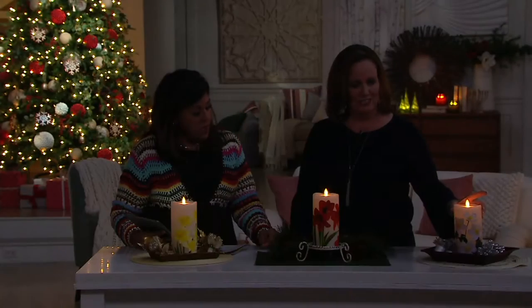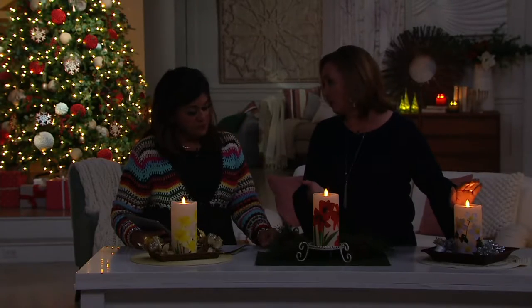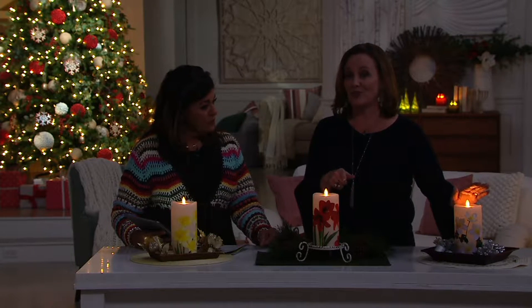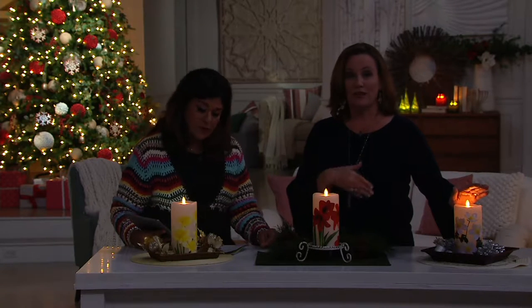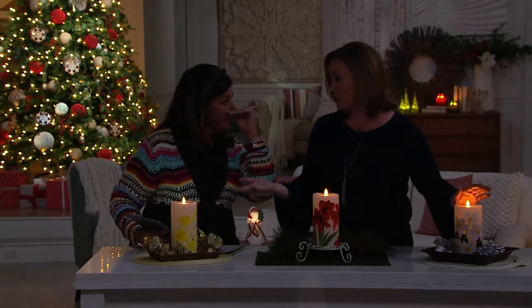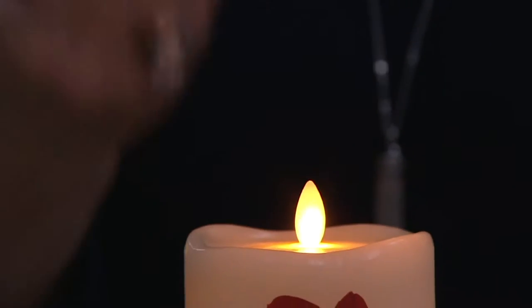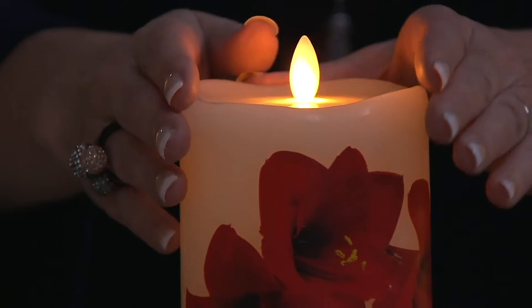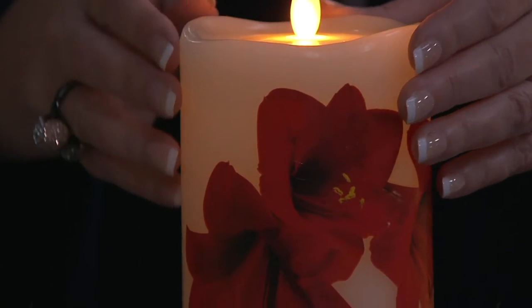And let me spin this one so you can see that on top of that, you get our programmable timer, which is huge because now you can customize these candles. You can have them on anywhere from 1 to 23 hours. So if you want it on for 3 hours, you can do that. If you want it on for 7, you can do that. 11, 15. That flickering you're seeing — isn't that beautiful? Yeah, the light itself is flickering.